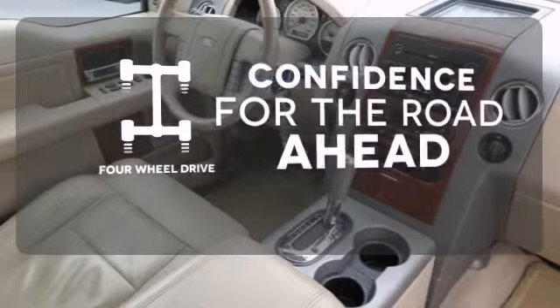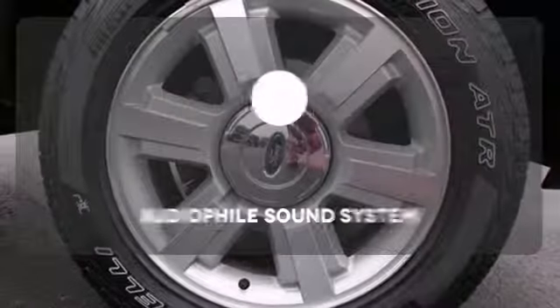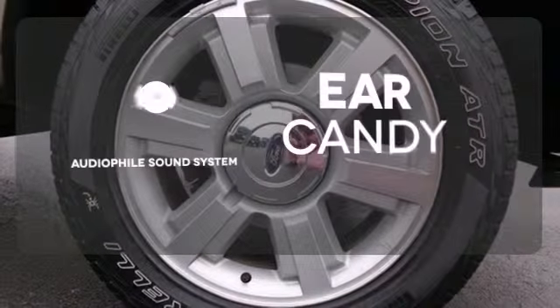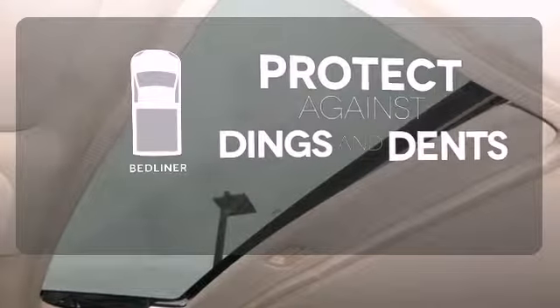You wouldn't head to the job site without all the right tools. Be prepared with four-wheel drive. The audiophile sound system gives you a rich listening experience, and a bed liner provides protection for your truck and your haul.